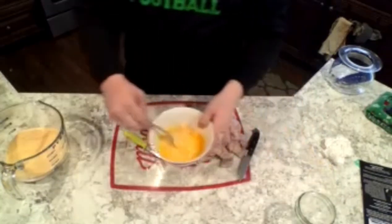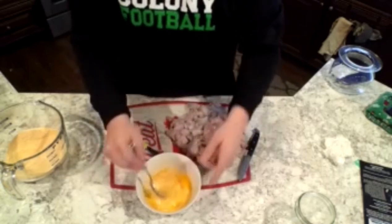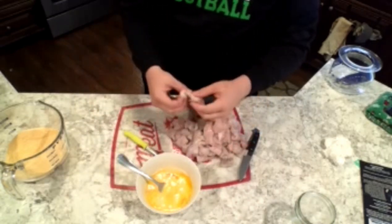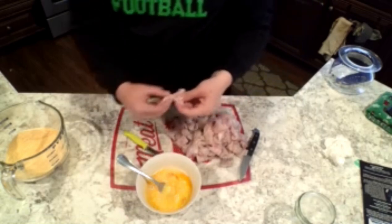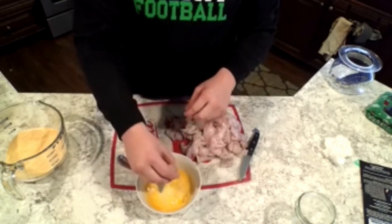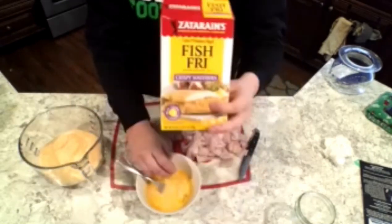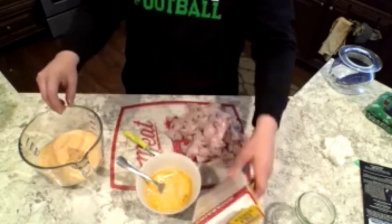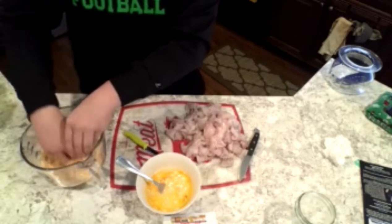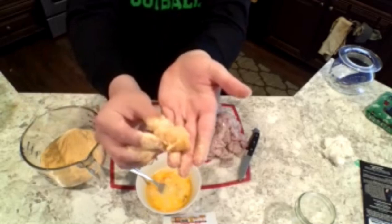We'll take this egg wash made from our farm-fresh eggs from the backyard. We'll take our fish fillets that were cut and just dunk them in like this, then throw them in to the Zatarain's fish fry. Make sure you stir them around like so, get it all coated. The end result should look like this.